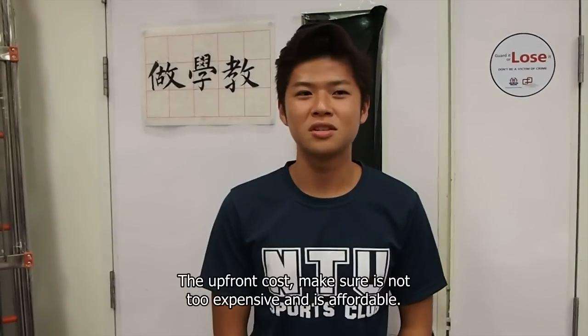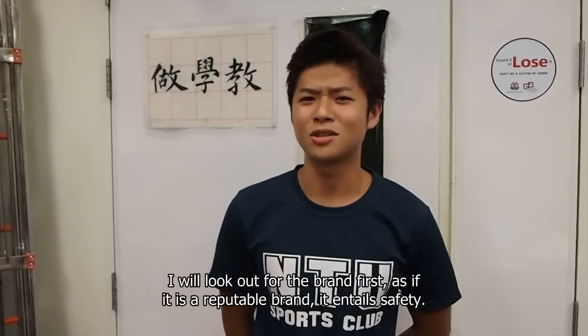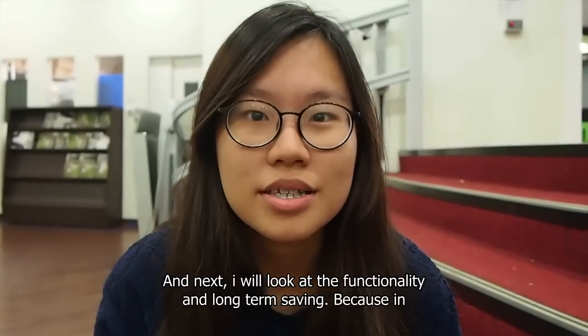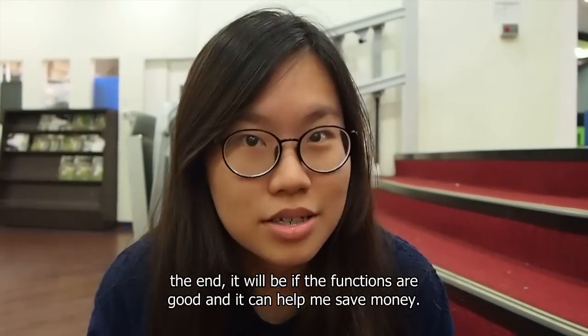The upfront cost — make sure it's not too expensive, it's affordable, and whether it's energy-saving or not, to make sure that it's cost-efficient. I will look out for the brand first, because if it's a reputable brand, it entails safety. And next, I will look at the functionality for long-term savings, because in the end, it will be better if the function is good and it can help with safety.